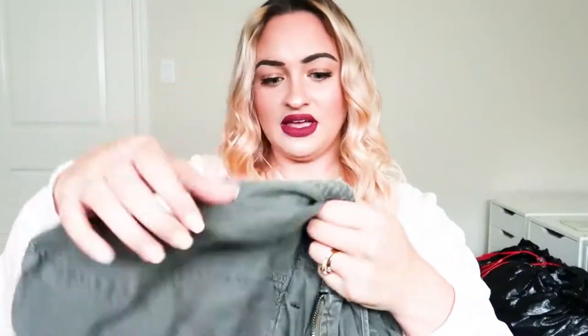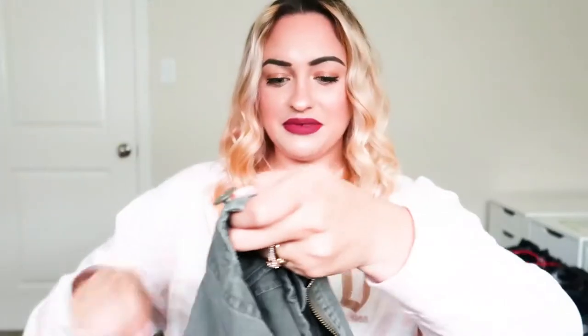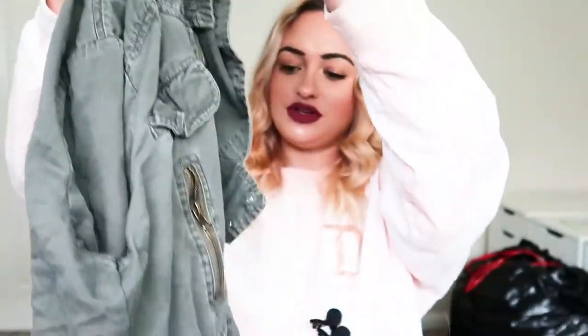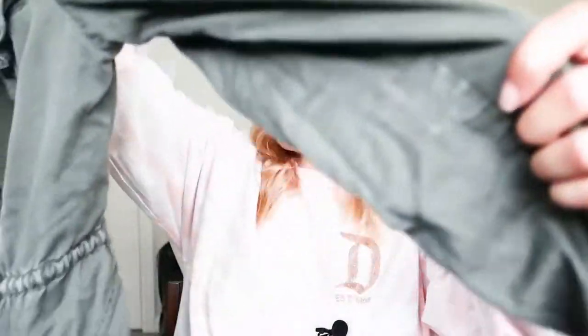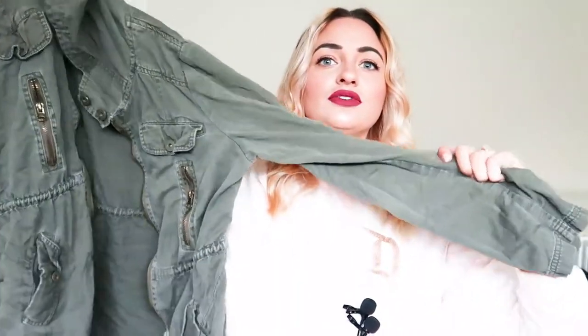Next we have a jacket, and this is by the brand Tosca. It's just an olive green jacket. I need to make sure the zipper works, but it looks like it's in good condition. Sorry there's hair everywhere — I'll vacuum the room after I'm done.